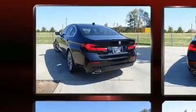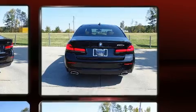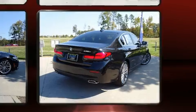Top features include rain-sensing wipers, power trunk closing assist, front and rear reading lights, one-touch window functionality, and air conditioning.